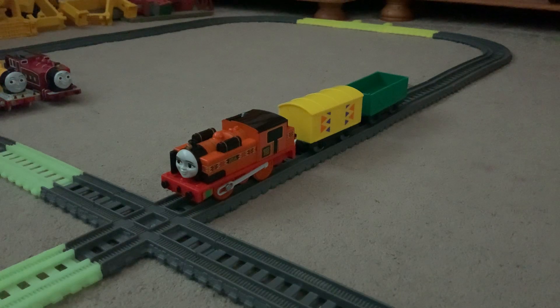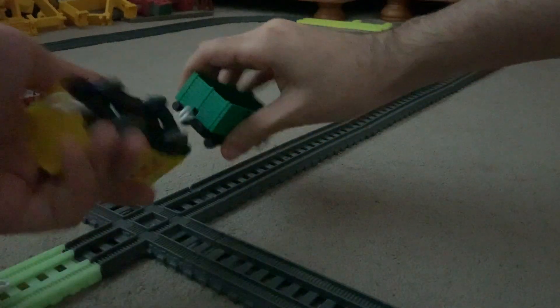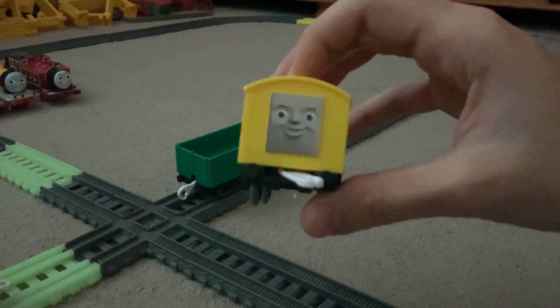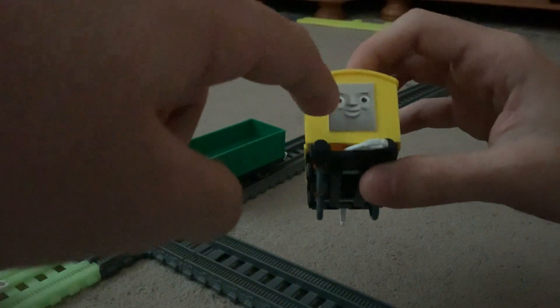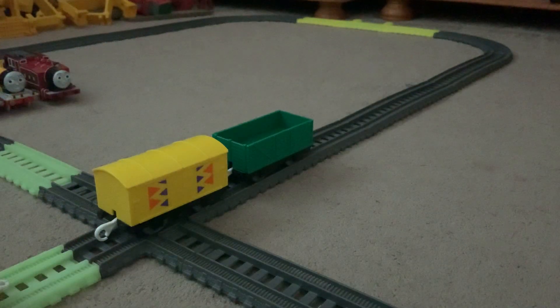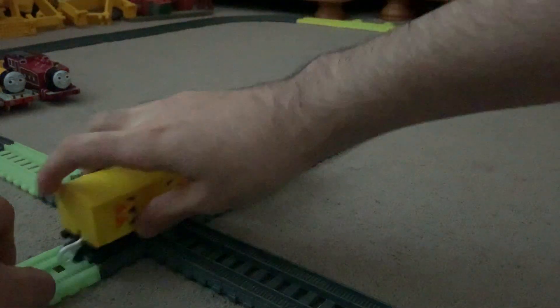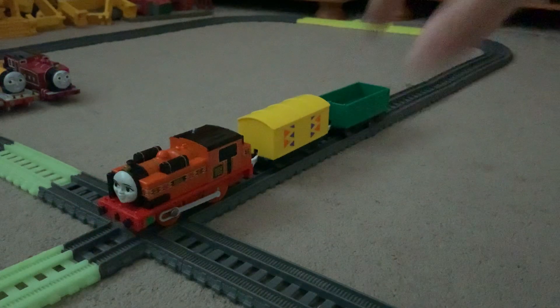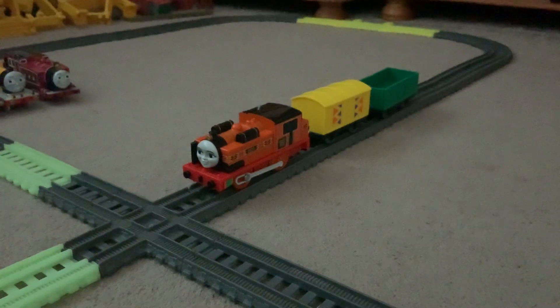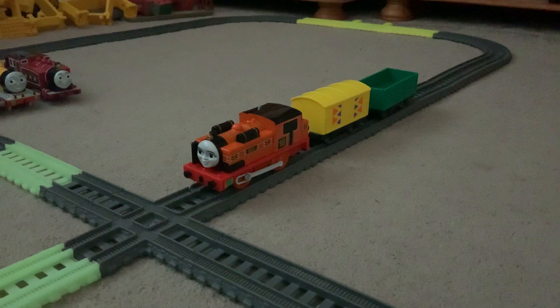The yellow van is just a repaint version of a grey van. If you look at the face, that face is CGI styled — the troublesome truck face was removed and replaced by this CGI face. I think I know why: mainly because this truck came from Kenya, which is the railway that Nia used to work on in Africa. The green troublesome truck looks alright — it's just a repainted version of a grey troublesome truck, which is faceless.